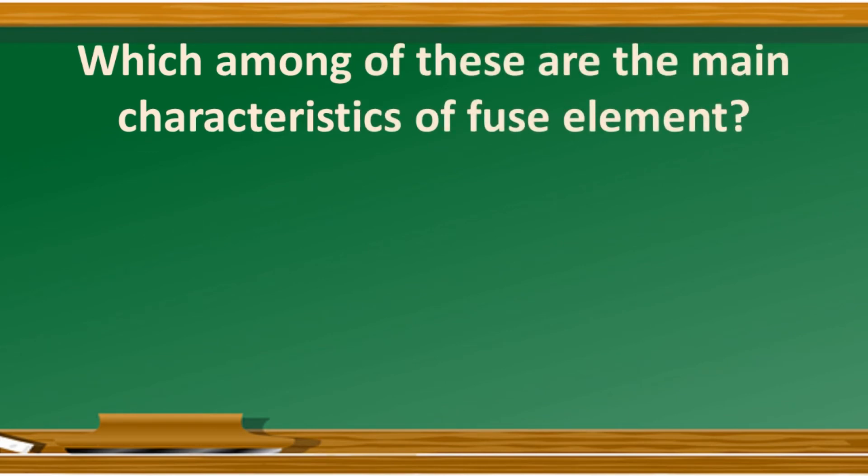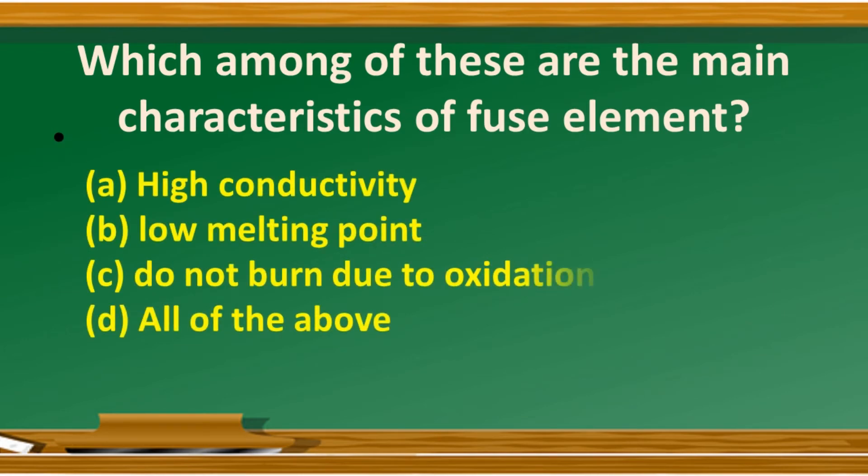Which among these are the main characteristics of a fuse element? Option A: high conductivity; option B: low melting point; option C: does not burn due to oxidation; option D: all of the above. The answer is option D: all of the above.